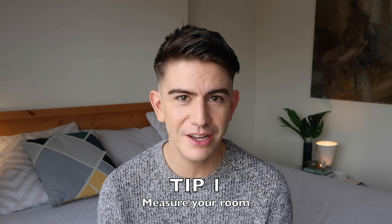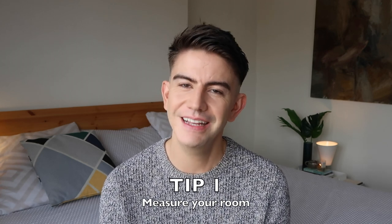My first tip is to measure the room where your bed is going to be going. A lot of people forget to do this and it is essential. The bed is the most prominent thing in your bedroom — it takes up the most space. Measure the length and work out how much room you'll have at the foot of the bed, and measure the width to figure out how much space you'll have either side. Ideally you need at least a couple of feet either side so you're not walking sideways, and take into consideration whether you'll have bedside tables, as they take up room too.